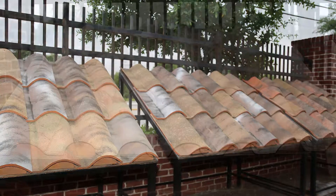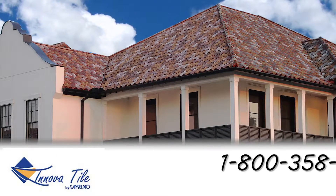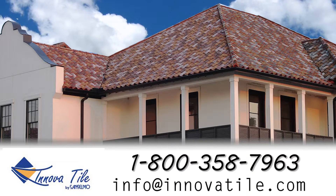Samples, literature, and technical information are always available from our expert staff. Give us a call or send us an email so we can better serve you, or even better, visit our showroom.